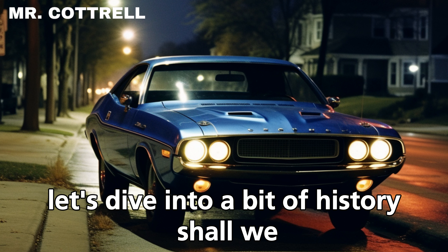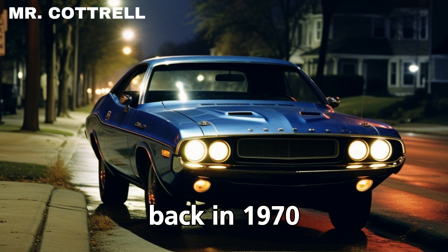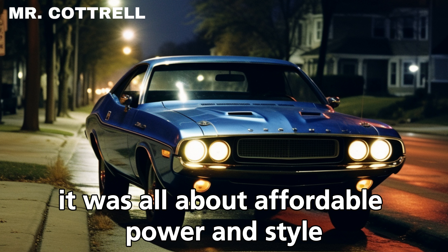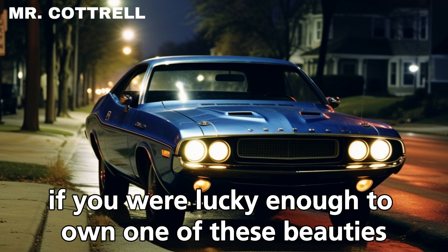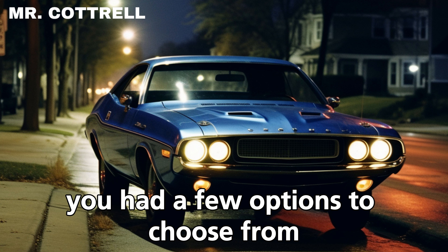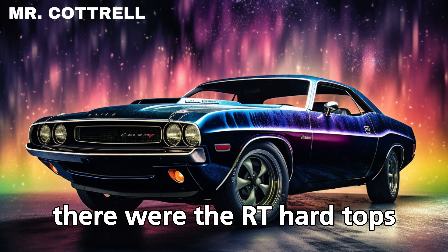Let's dive into a bit of history. Back in 1970 when the Challenger first hit the scene, it was all about affordable power and style. If you were lucky enough to own one of these beauties when they were fresh off the production line, you had a few options to choose from. There were the R/T hardtops, priced from a reasonable three thousand two hundred and sixty-six dollars.